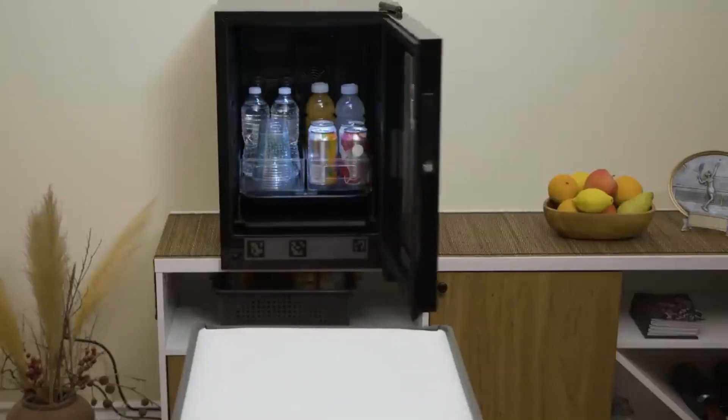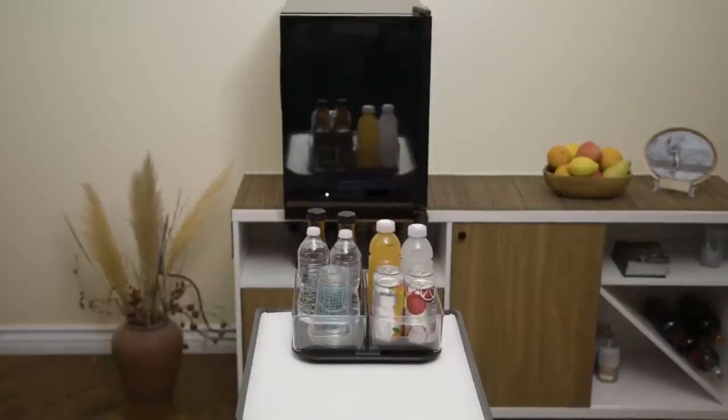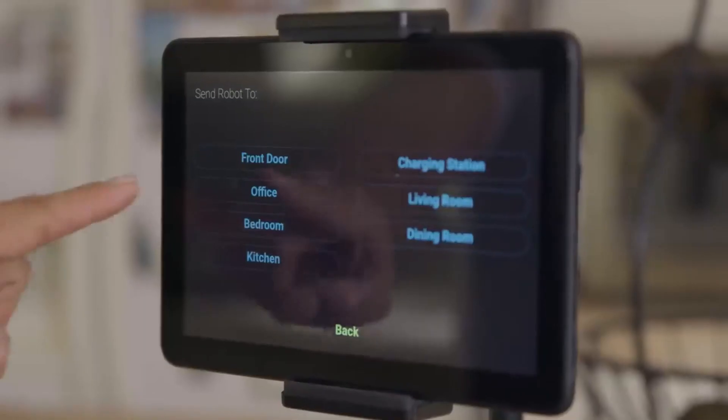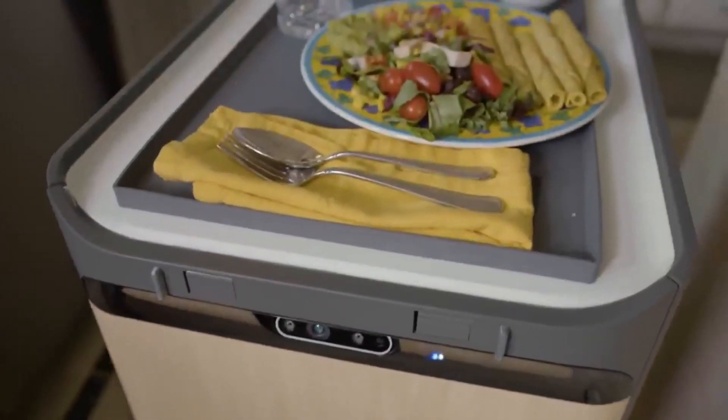The robot can provide comfort and companionship to individuals who may be struggling with depression, anxiety, or other mental health challenges. It can also be used in nursing homes and other care facilities to provide companionship and entertainment to residents.